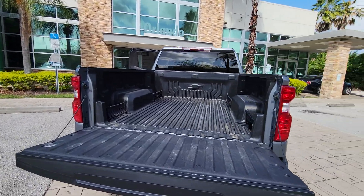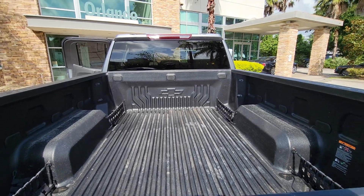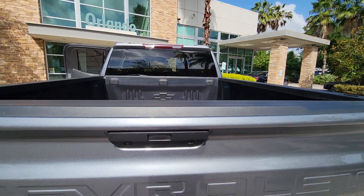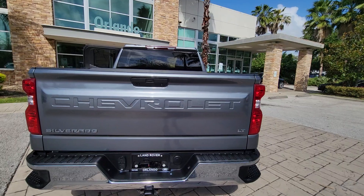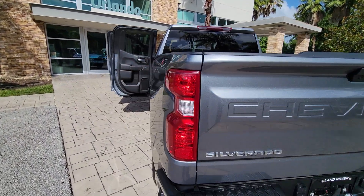These are just some of the great options this vehicle comes with: heated steering wheel, keyless entry, turbocharged engine, heated mirrors, backup camera, satellite radio, four-wheel drive, keyless start, remote engine start, and Bluetooth connection.